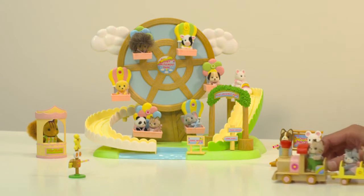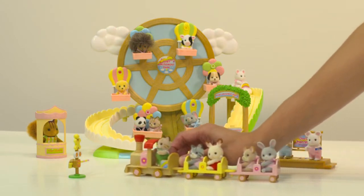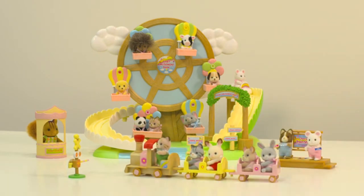Choo-choo! Here comes the train! Add this super-duper choo-choo train to the baby amusement park for an even better play experience.